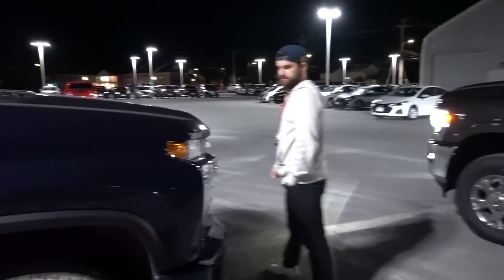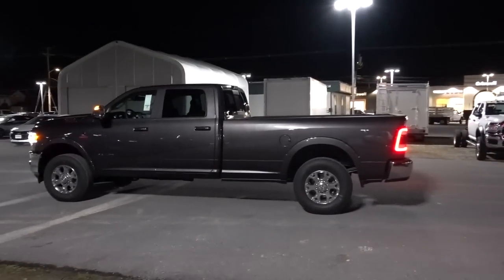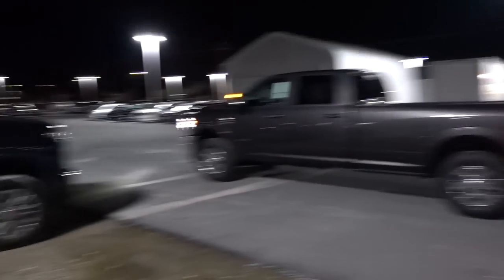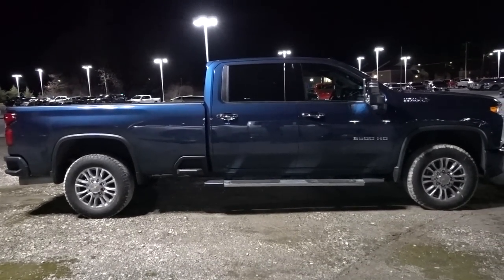What do you think about this one? That's nice, yeah. This is a long bed — which truck looks better? Comment in the section below. I think the Chevy looks better than RAM all day.